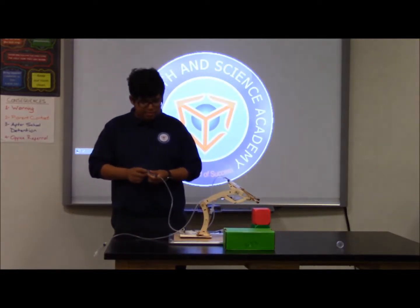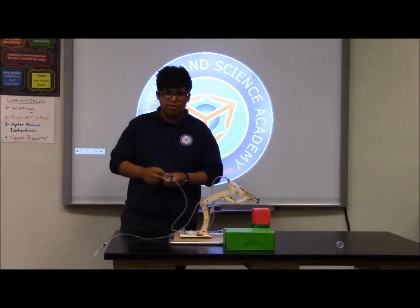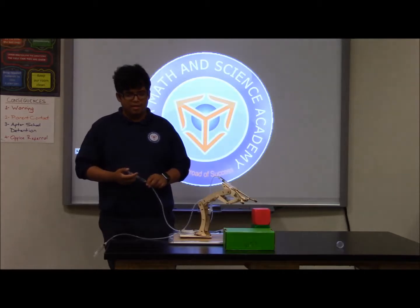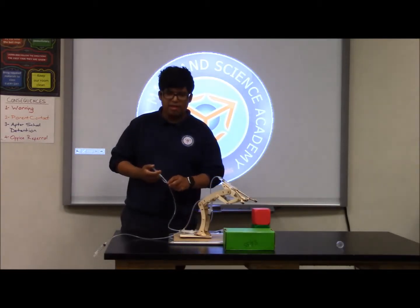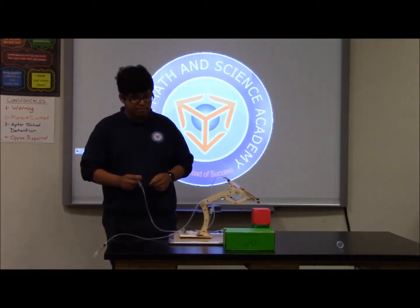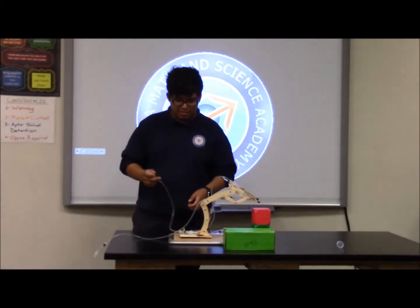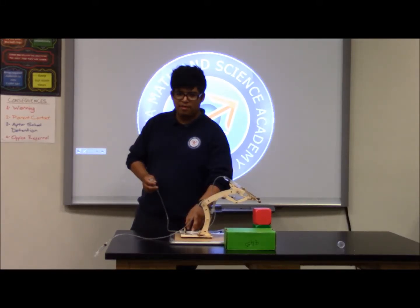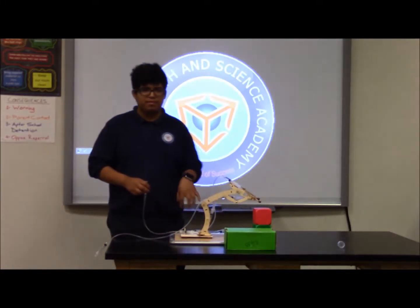As you can see, every time I move the water from the syringe to the other one, it moves because the pistons come out. Every time we move a liquid with some pressure, it moves around because it's pushing the syringe out. So basically it moves.